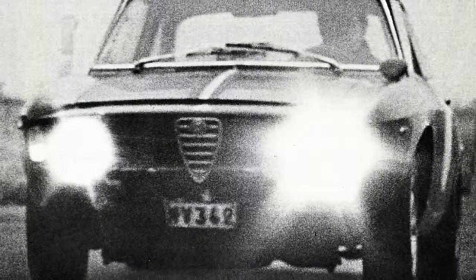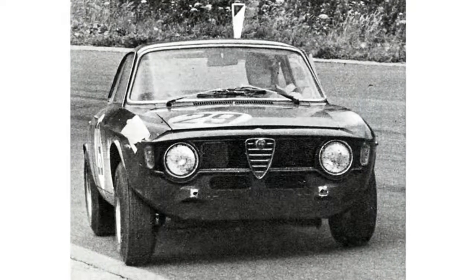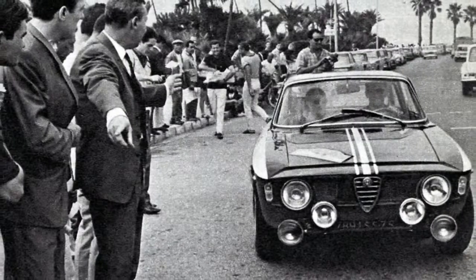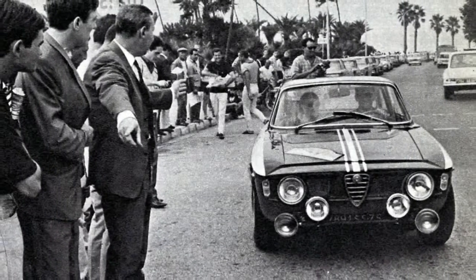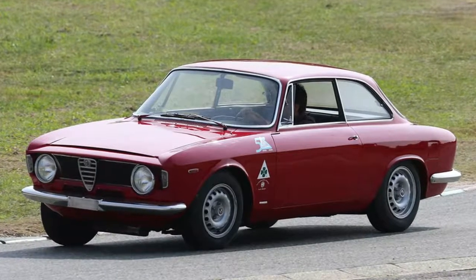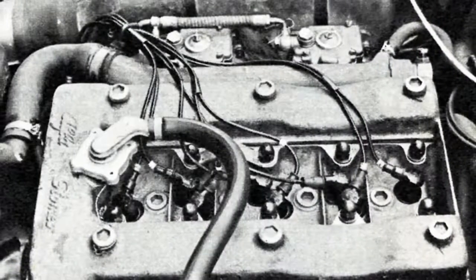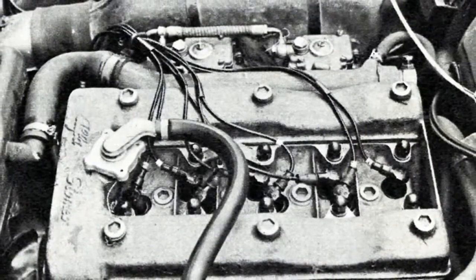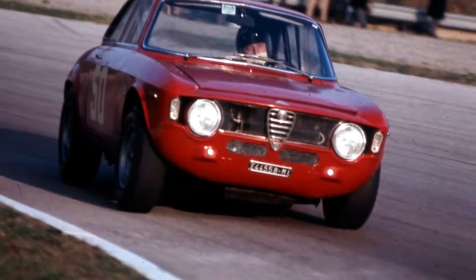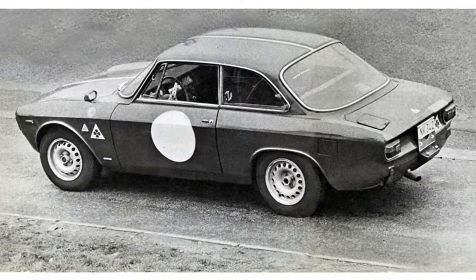It was the hottest variant of Alfa Romeo's bewilderingly expansive Type 105 model family, being essentially a racing version of the Giulia Sprint GT, itself based on a shortened version of the everyday Giulia saloon's floorpan. Its construction was of a steel monocoque bonded to aluminium rather than the usual steel body panels. The 'A' in the GTA's name stood for Alleggerita, meaning 'lightened'. Further weight-saving measures included smaller magnesium alloy wheels, plexiglass rear windows, lightweight interior trim, and even different door handles.